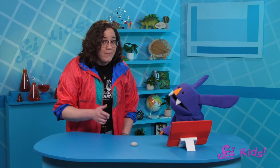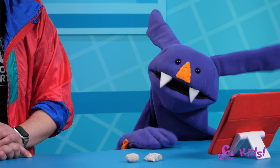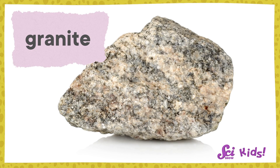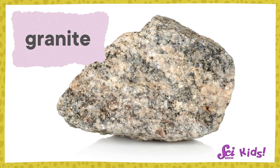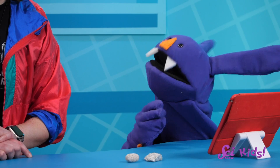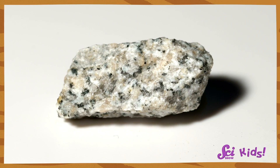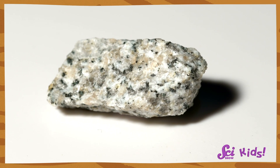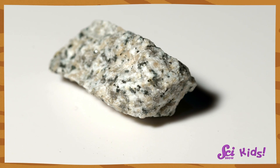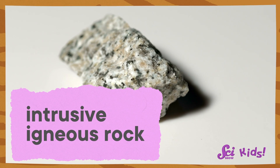Now let's compare that pumice to this piece of granite. The bits and pieces in this rock are much bigger — I can see all the little crystals that make up the rock. Can you think of why they might be so big? Is it because they had more time to grow? The liquid rock took a long time to cool down and harden? I don't see any air bubbles, so this rock must have been formed underground where the air couldn't get caught inside. So granite is an intrusive igneous rock?